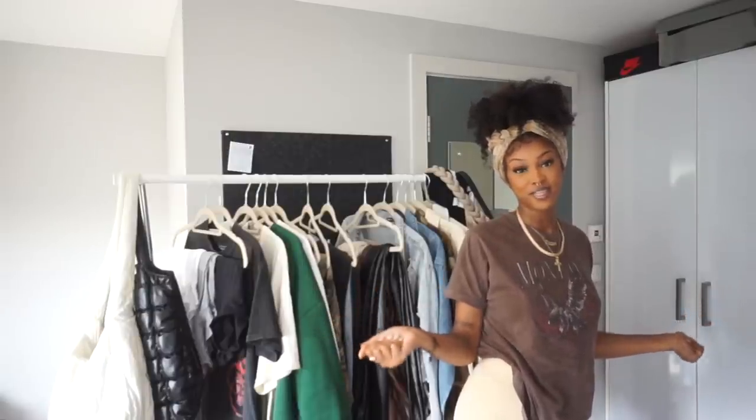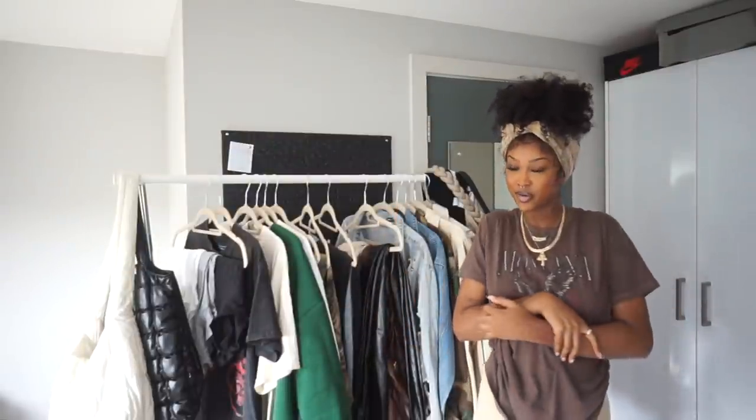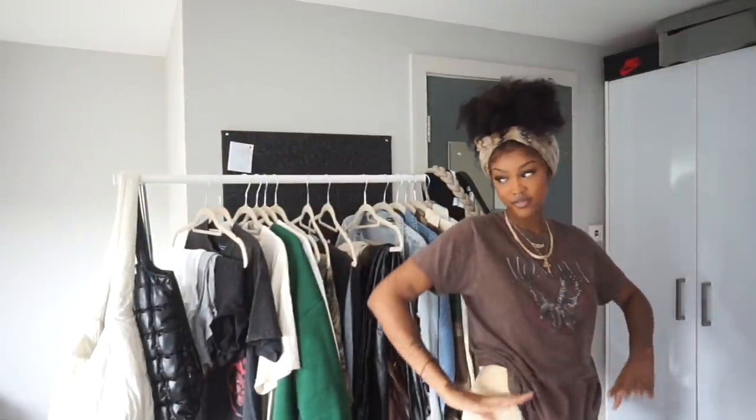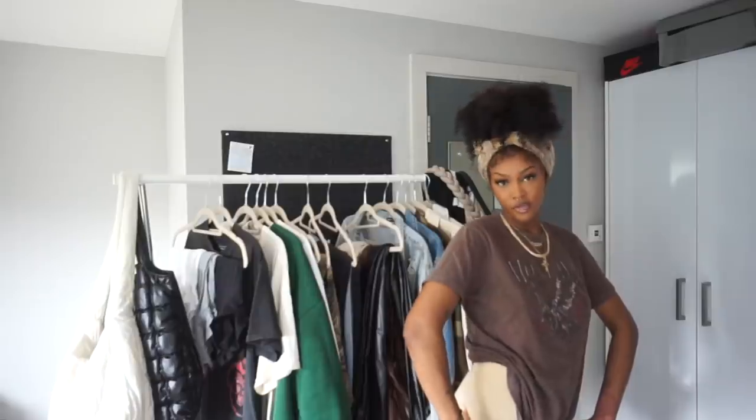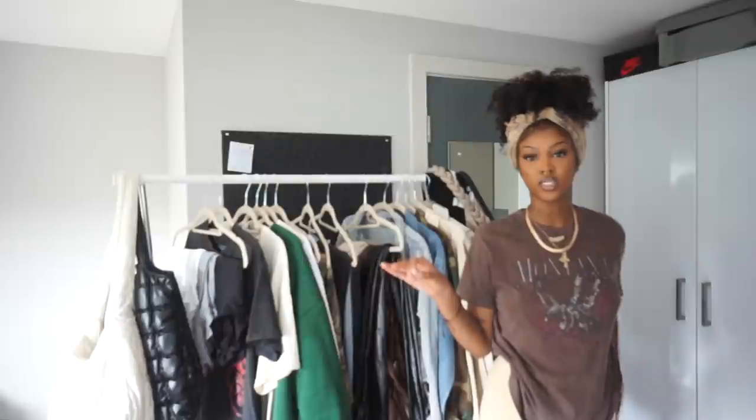Hi babes, welcome or welcome back to my channel. My name is Sekayla - if you are new, I make fashion content. If you are not new, how have you been? In today's video we've got my fall essentials for 2021.